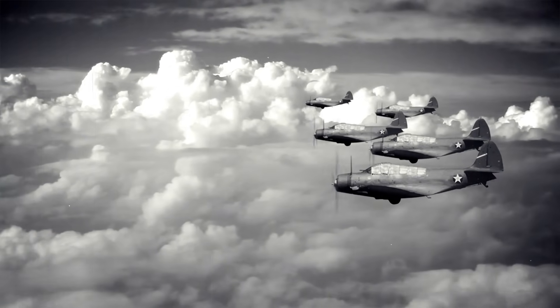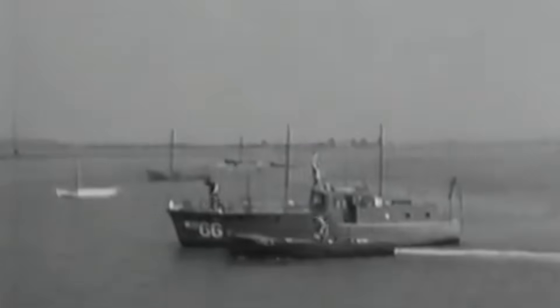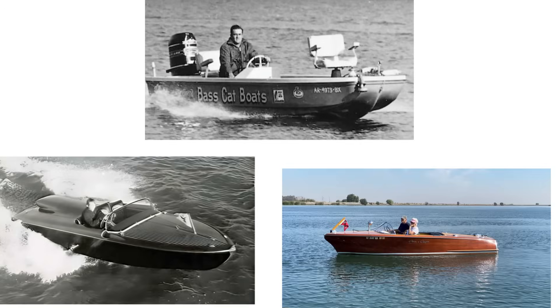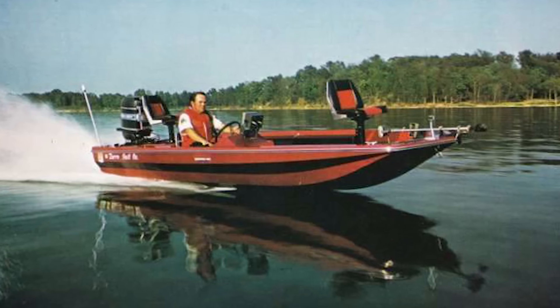World War II temporarily halted civilian boat production but accelerated marine technology development. Military patrol boats and landing craft pushed the boundaries of small boat design, introducing new materials like fiberglass and aluminum, more powerful engines, and innovative hull shapes. The post-war boom created an entirely new market for recreational boating. Returning veterans had disposable income and a taste for adventure. Boat manufacturers responded with mass-produced fiberglass boats that were cheaper, lighter, and required less maintenance than traditional wood construction. The 1950s saw the emergence of the modern bass boat, ski boat, and family cruiser — each optimized for specific activities, representing a maturation from generic transportation to specialized recreational vehicles.